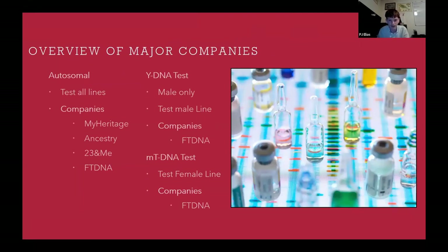So what companies offer which DNA tests? Autosomal DNA tests are by far the most common, and there are four major companies: MyHeritage, Ancestry, 23andMe, and FamilyTreeDNA. For Y-DNA tests and mitochondrial DNA tests, only FamilyTreeDNA offers them. There are a few other companies, but these are the main ones I'm focusing on because these are where most Eastern European people are DNA testing currently.